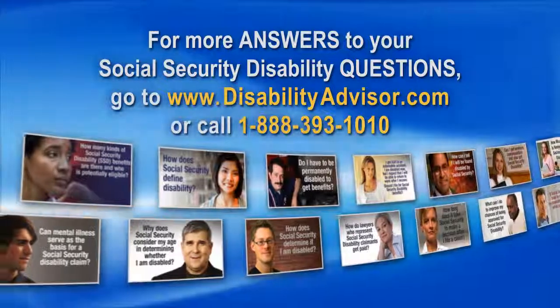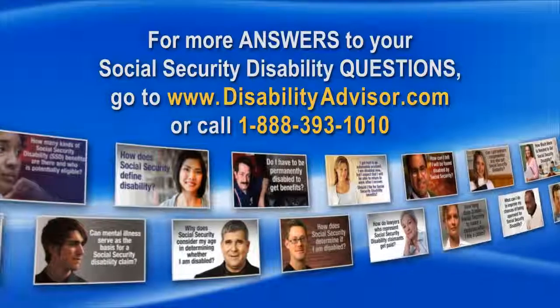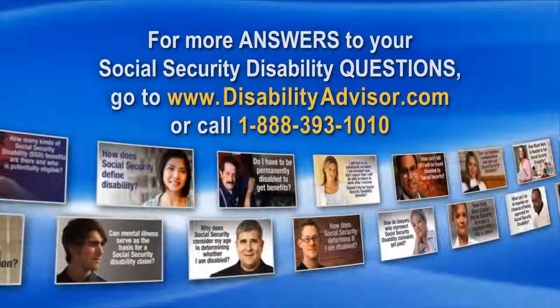For more answers to your Social Security disability questions, go to disabilityadvisor.com or call 1-888-393-1010.